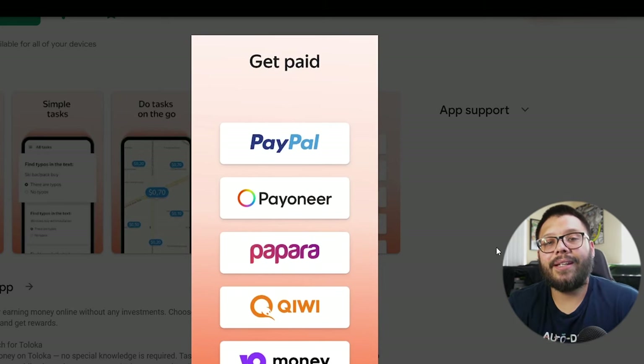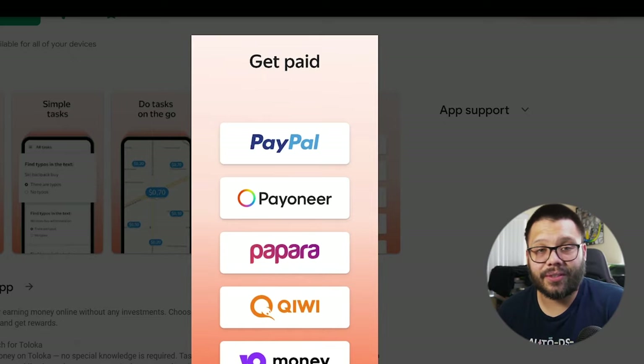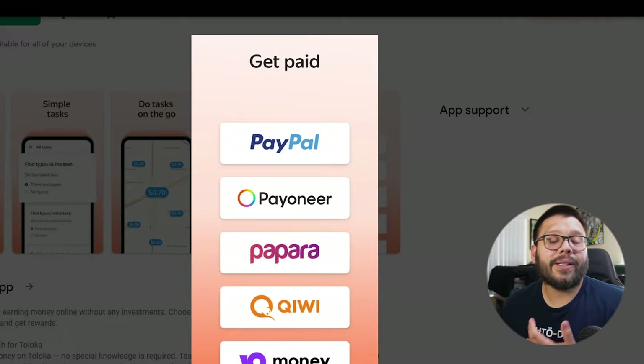When it comes to getting paid with Taloka, they have a few different ways that you can actually receive your funds. You can get paid with PayPal, Payoneer, an app called Paparo, which I've actually never heard of, and same thing for Kiwi — never heard of that one either. But if that's something that's widely used in your country, then Taloka could be something that you want to check out.